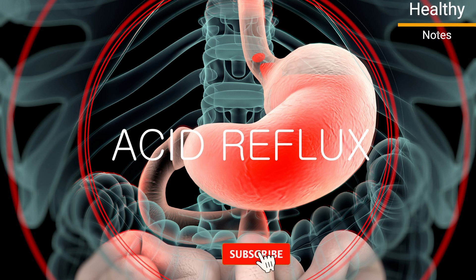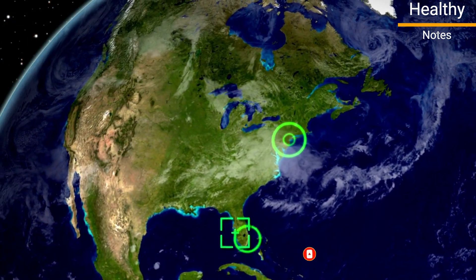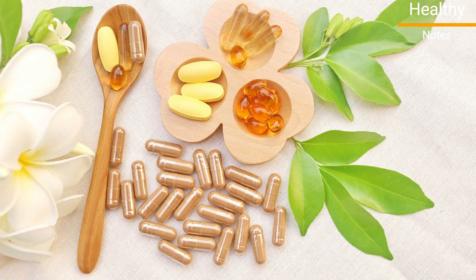Hello friends, today we are talking about acid reflux, a common digestive problem that affects millions of people worldwide. In this video, we'll be discussing the best vitamins and supplements for acid reflux and how they can help alleviate your symptoms.